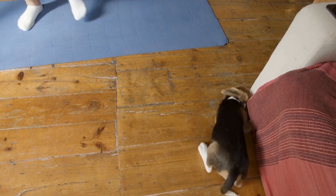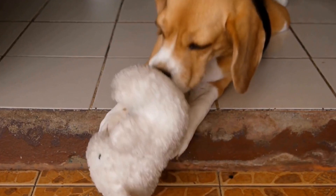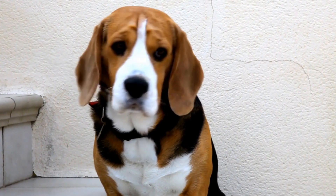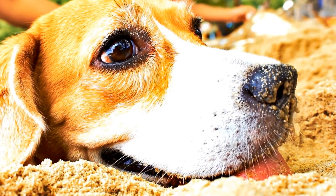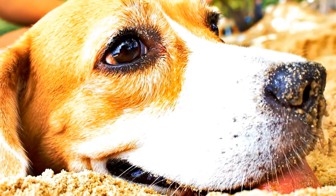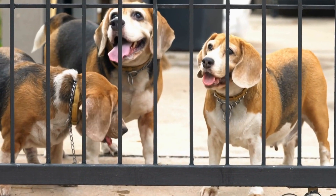Dental Care. Just like humans, dogs need proper dental care to maintain good oral hygiene. Beagles are no exception. Brush your beagle's teeth regularly using a dog-friendly toothbrush and toothpaste. Introduce toothbrushing gradually, starting with rubbing their teeth and gums with your finger, then gradually transitioning to a toothbrush. Additionally, provide your beagle with dental treats or toys that help keep their teeth clean and gums healthy.